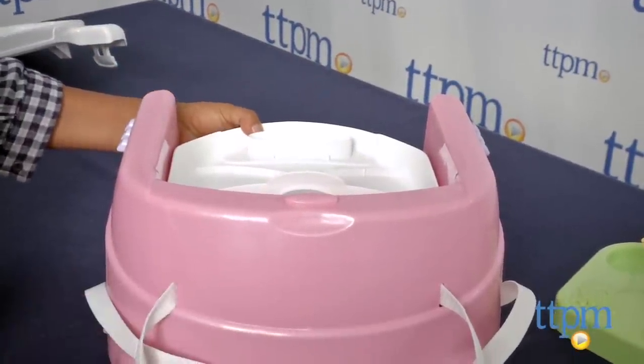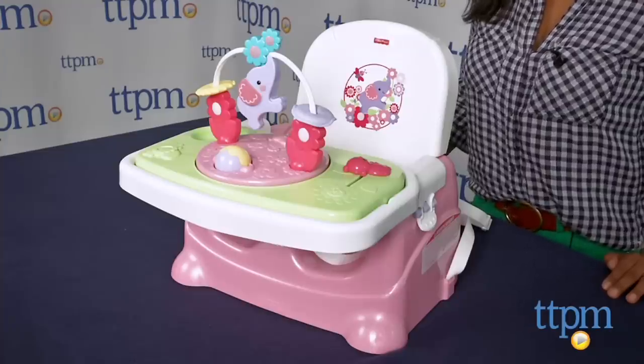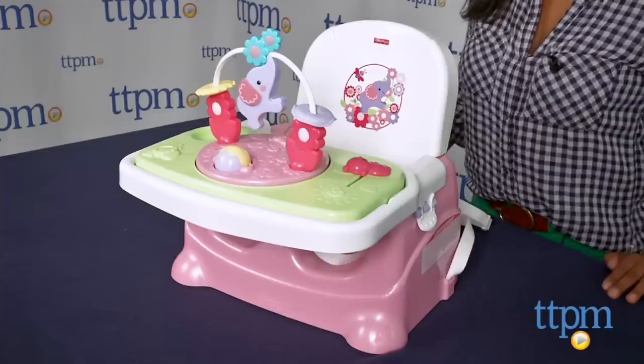The Pretty in Pink Elephant Booster is for babies who can sit up unassisted up to toddlers, with a weight limit of 50 pounds. This is made by Fisher-Price.